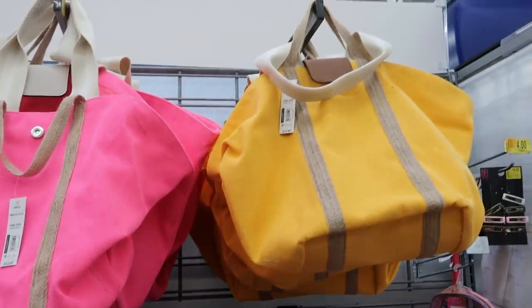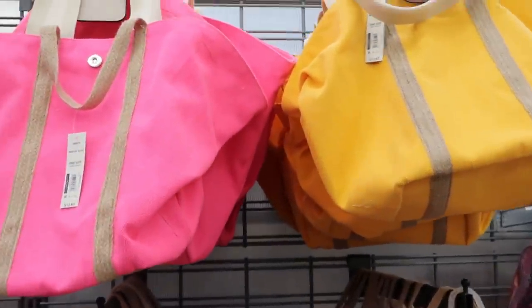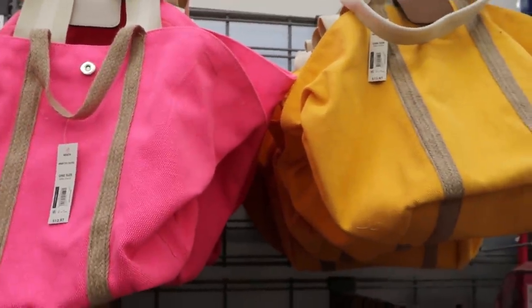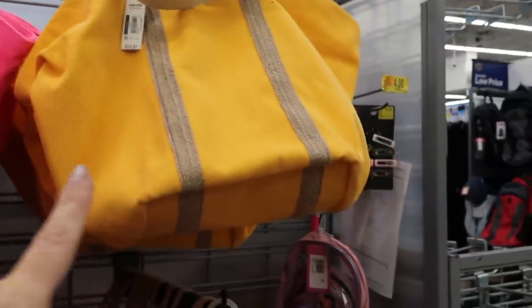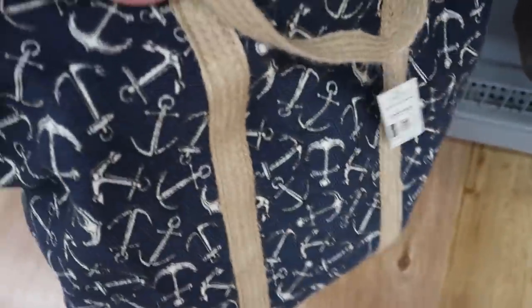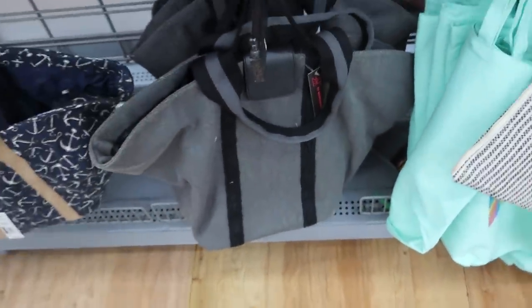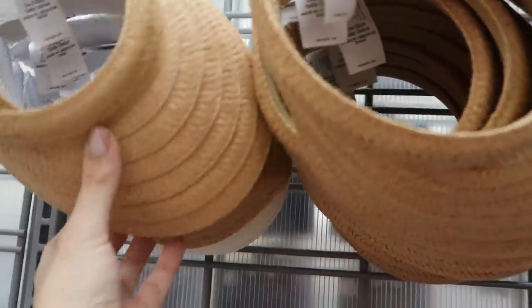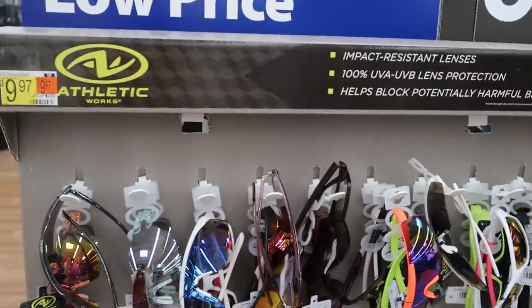Moving on to bags — I showed you guys this tote in my haul, but I wanted to share the other colors. It's $12.97. It comes in pink with gold, pink tie-dye, bamboo leaf, coral, greens, a navy blue with a little anchor, and also gray and black. Time and True also has these really cute straw visors — they come in brown, white, and black, and they're only $5.97.